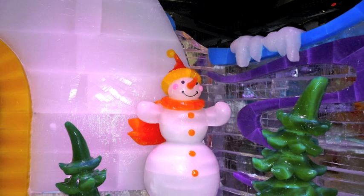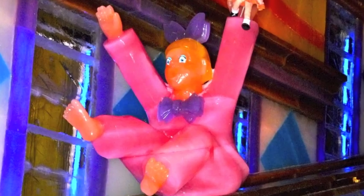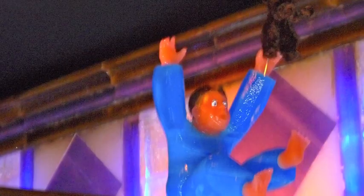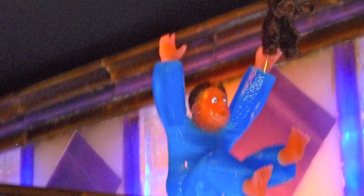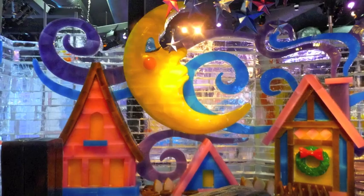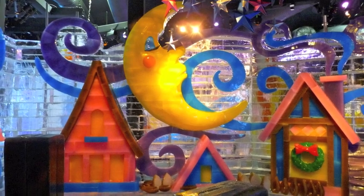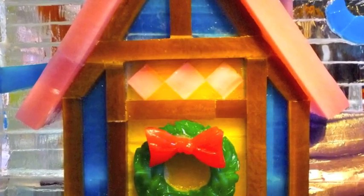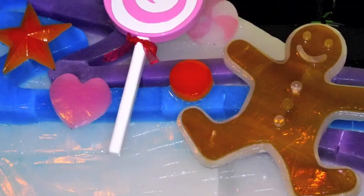One of the favorite rooms at Ice is the slide room — there's a slide room every year. That's where these sculptures of children are, and there are real ice slides for the kids to go down. Ice opens November 20th and runs through January 2nd.